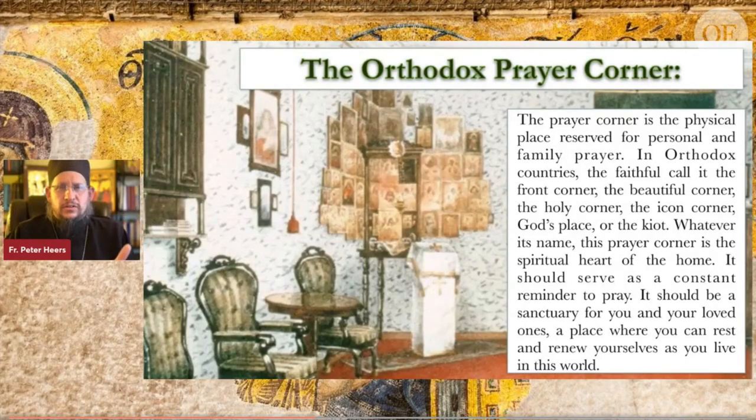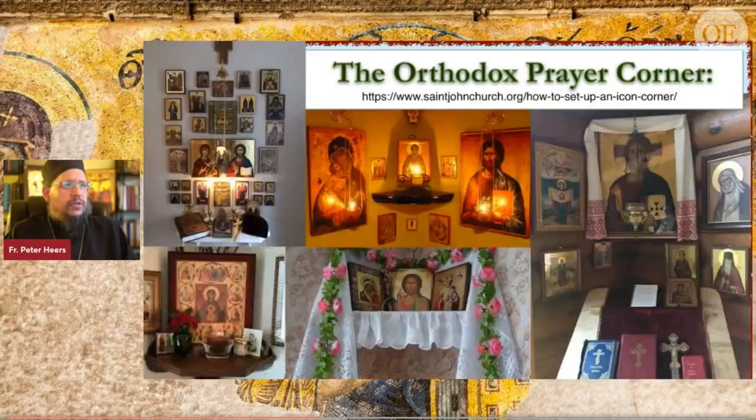There's no television in that place, and people sit down and look at each other face to face. So if you have a television as the center of your family and you want to be an Orthodox Christian, throw it out and replace it with your icon corner. Make that the center of your house — it can serve as a constant reminder to pray. Instead of losing yourself watching a television show, sit down, find yourself, find your God, be in communion with him. The prayer corner will be a sanctuary for you and your loved ones, a place to rest and renew.